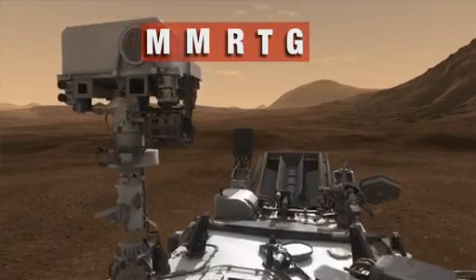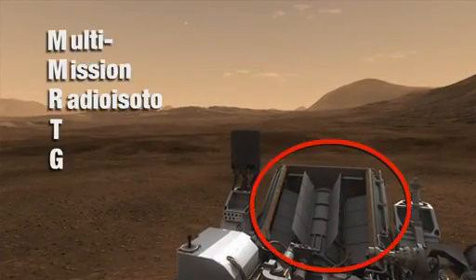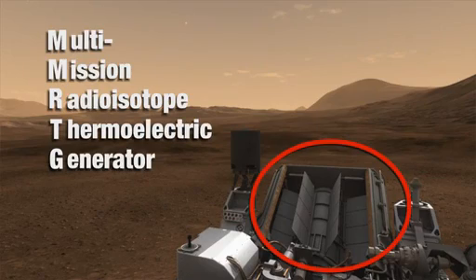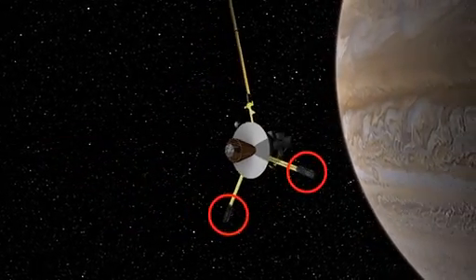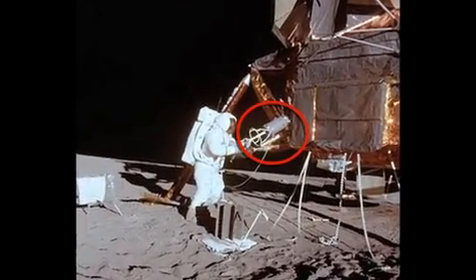Those samples are delivered to the rover and analyzed with some very sophisticated and power-hungry analytical laboratory instruments. And that's where the MMRTG comes in. The multi-mission radioisotope thermoelectric generator is a power source that we've used for years to power our spacecraft that have gone to the outer planets, and even the Apollo missions used it on the moon.